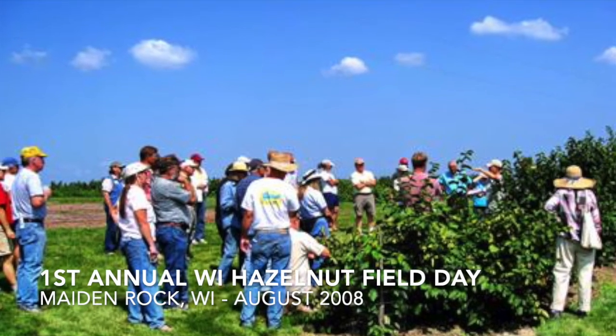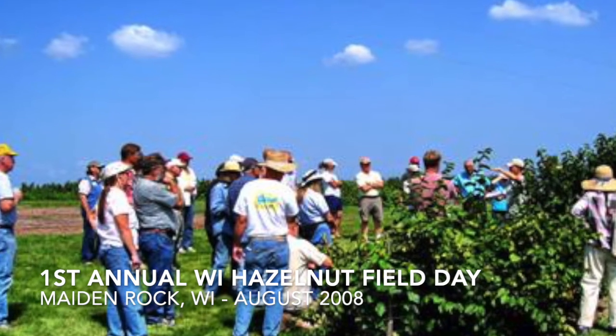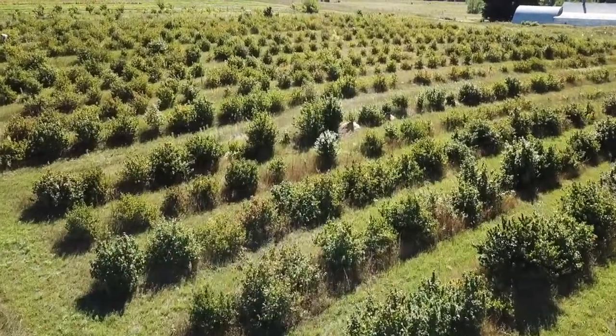Back in 2008, when our project began, we needed just one field day to share the latest and greatest information about hazelnuts in Wisconsin. But this year, 14 years later, there's so much going on that we need a whole week of events.